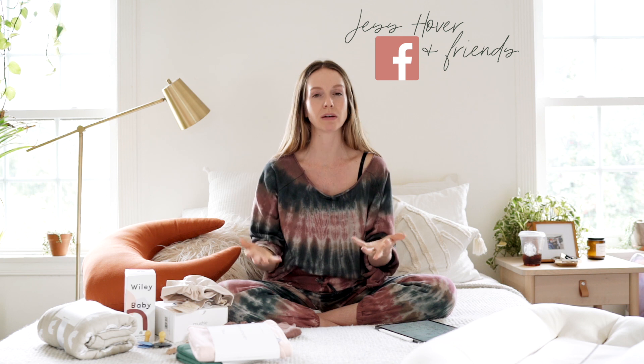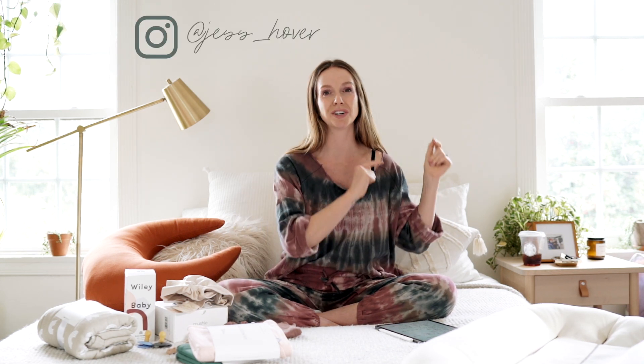If you're a parent looking for more support in your parenting journey, we have a Facebook group full of really kind, supportive people. Jess Hover and Friends is what the group is called, and you're welcome to join — you just need to fill out the questions we ask because we're trying to protect you. If you want more of my family life, Instagram is the place for that — Jess underscore Hover. Now we'll begin.